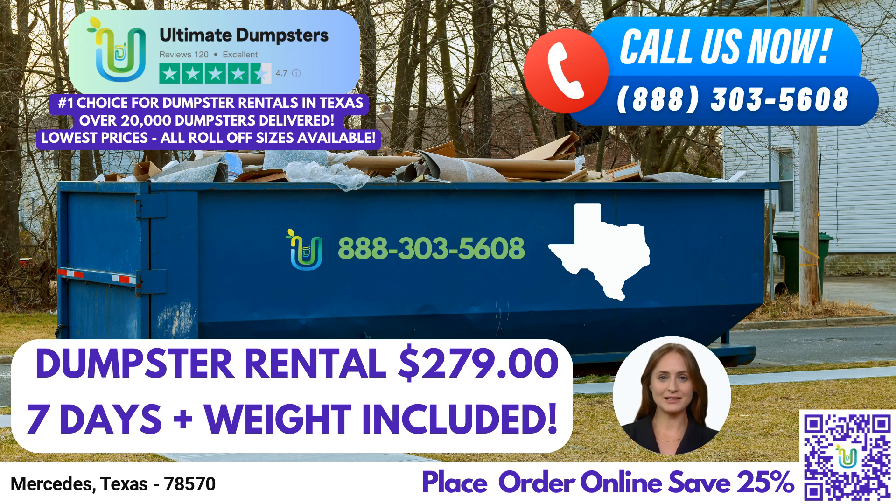Now, let's delve into the dimensions of our various dumpster sizes and the type of jobs they are commonly used for. Our 10-yard dumpster measures approximately 12 feet long, 8 feet wide, and 4 feet high. It's suitable for projects such as residential cleanouts, yard waste removal, or small-scale renovations. The 20-yard dumpster, measuring about 22 feet long, 8 feet wide, and 4.5 feet high, is commonly used for mid-sized jobs, including home renovations, office cleanouts, or moderate construction projects.